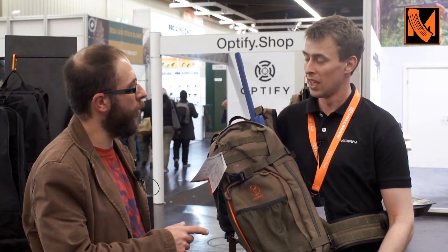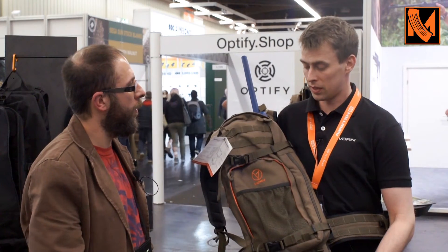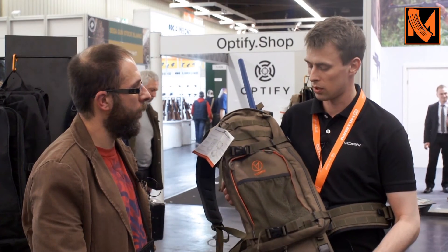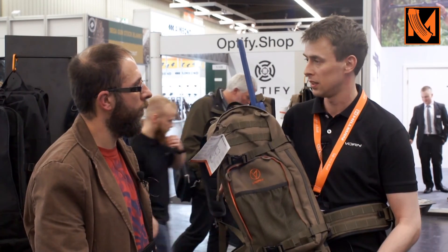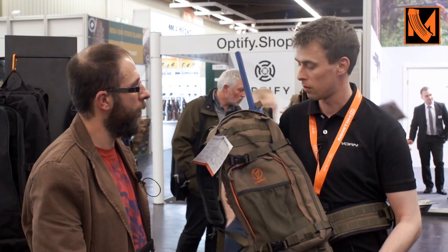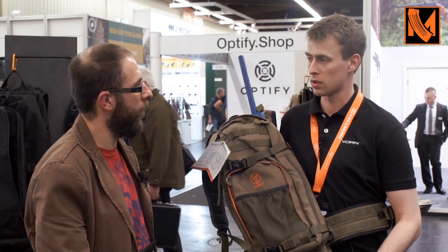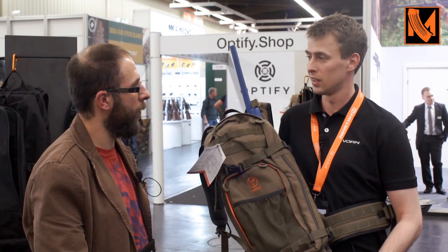The first hunting backpacks were launched in 2012. This particular version came in 2014. We've been selling these now in all of Europe and North America, and we even have distributors in Australia and New Zealand. I'm not surprised — that's great, this is really cool.